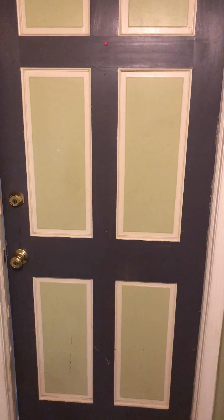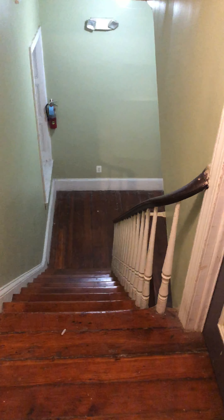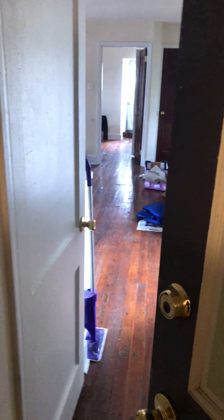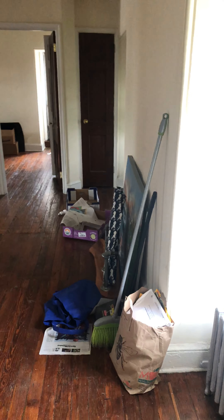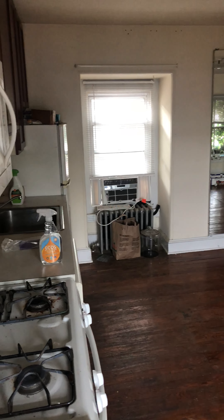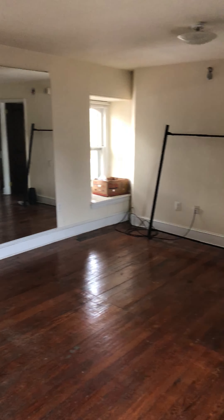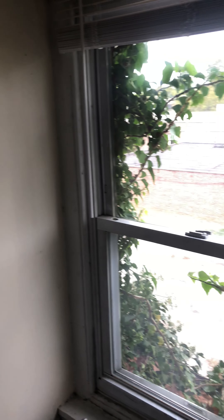We're at 247 West Rittenhouse Street. This is unit 3B on the third floor of this building. The tenant is still kind of in the process of moving out, so keep that in mind. Walking into this big, open living room kitchen space — lots of square footage here. We've got windows on both sides.